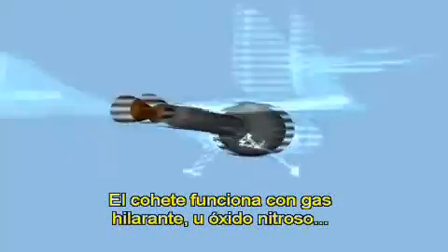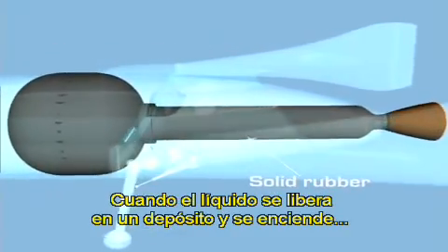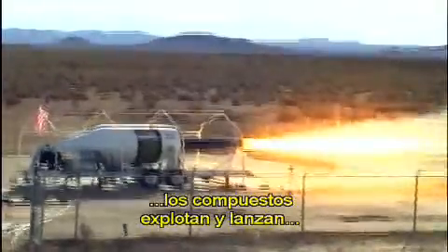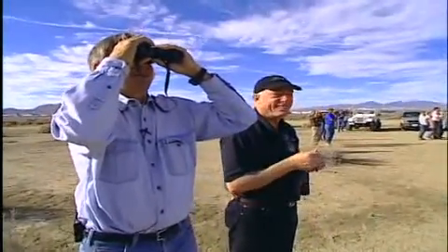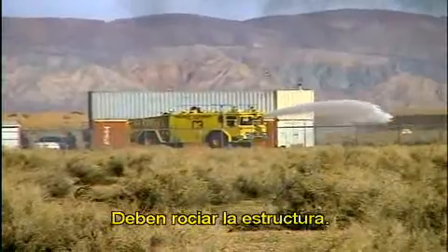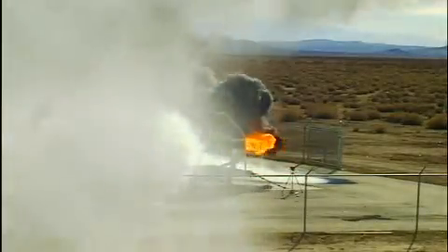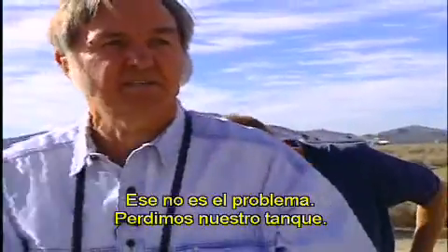Rutan's hybrid rocket motor holds laughing gas — nitrous oxide — in liquid form in a six-foot diameter tank under extreme pressure. When the liquid is released into a 20-inch casing containing solid rubber and an igniter, the compounds explode, thrusting hot gases out of the nozzle. During the test, fire breaks out and the tank is lost — a significant setback for the rocket program.